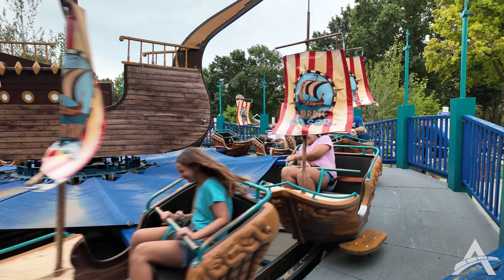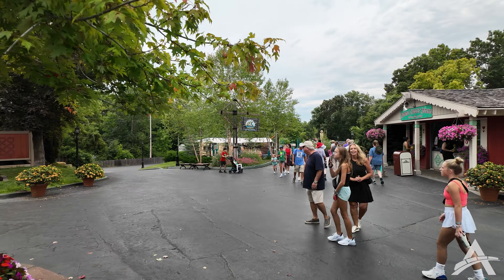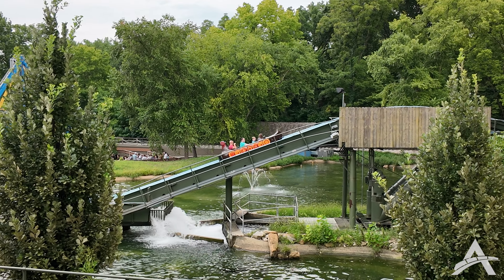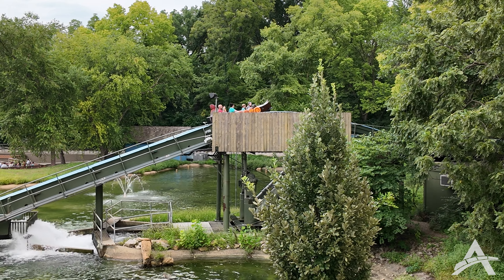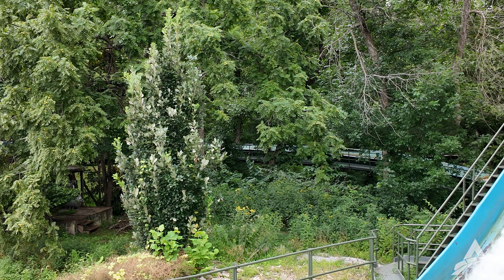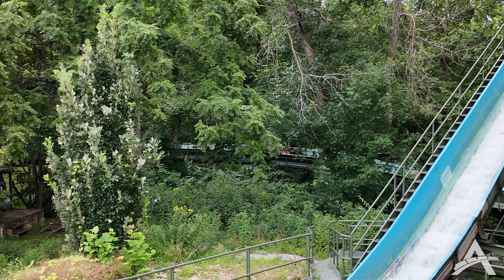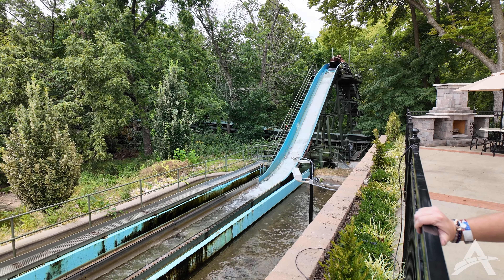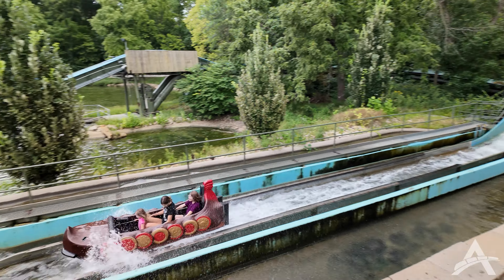Holy smokes, that Nordic Chaser goes fast! And our final ride as we do the full loop around the park is the Viking Voyager, which is a log ride. We just rode the log ride — that's a really interesting one. You can tell it's definitely one of the older ones; it drags the bottom of the trough a lot. But you don't get very wet, so if you only want a little bit of a spritz, it's a great ride for that.